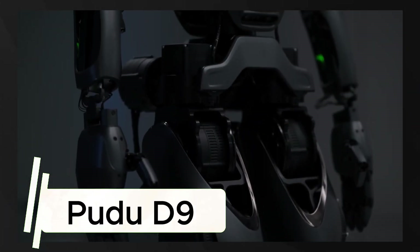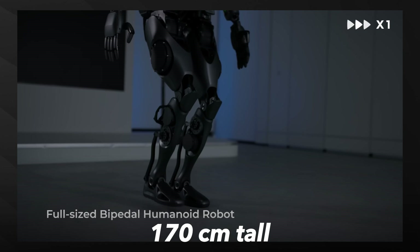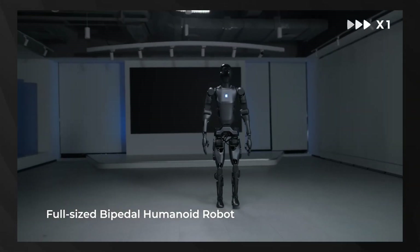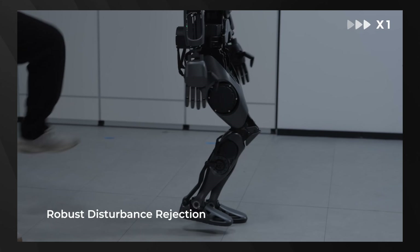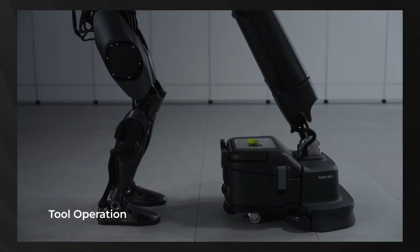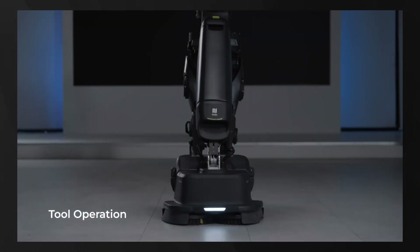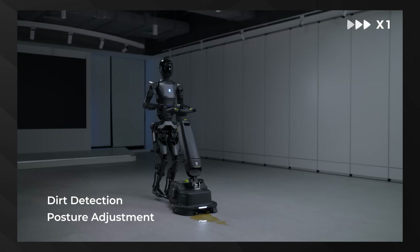Next up is the Pudu D9, a full-size bipedal humanoid revolutionizing industrial environments. Standing 170 centimeters tall and weighing 65 kilograms, the D9 features 42 degrees of freedom with a maximum joint torque of 352 newton meters. Its DH11 robotic hand provides dual arm manipulation for precise operations in warehouses and retail settings. Built for real-world deployment with a payload capacity of 20 kilograms, the D9's sophisticated navigation system creates detailed 3D maps of its surroundings, allowing it to navigate complex environments safely.